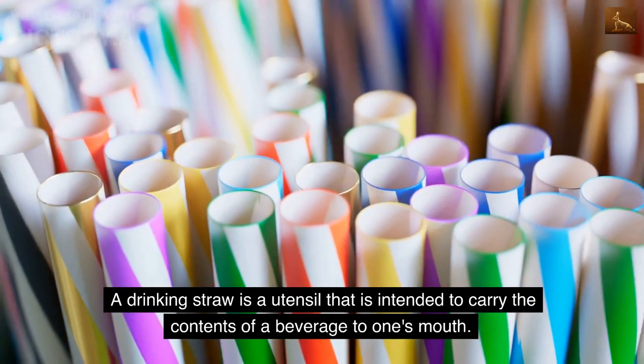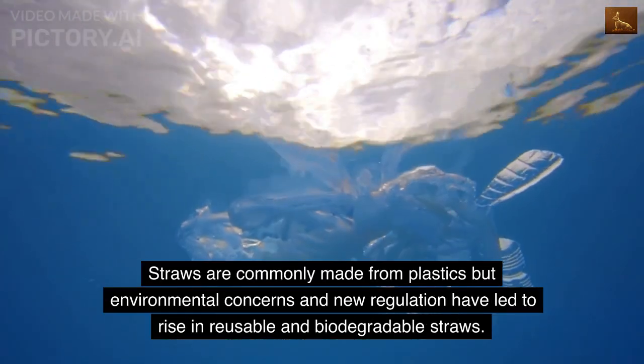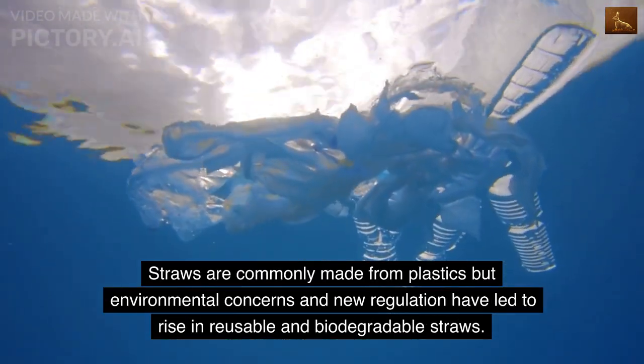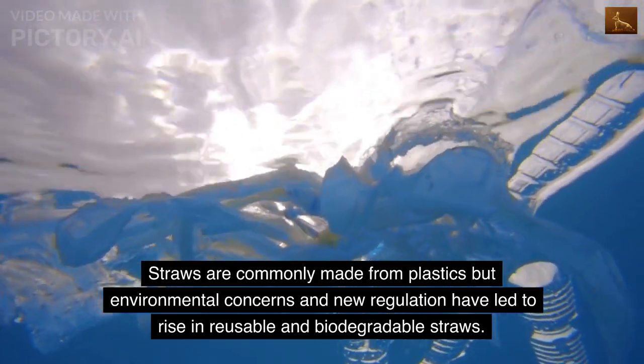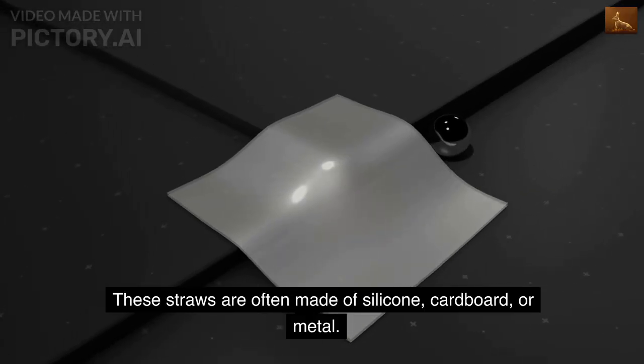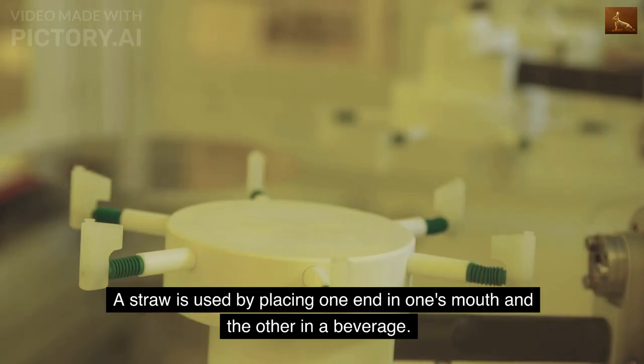A drinking straw is a utensil intended to carry the contents of a beverage to one's mouth. Straws are commonly made from plastics, but environmental concerns and new regulation have led to a rise in reusable and biodegradable straws. These straws are often made of silicone, cardboard, or metal.